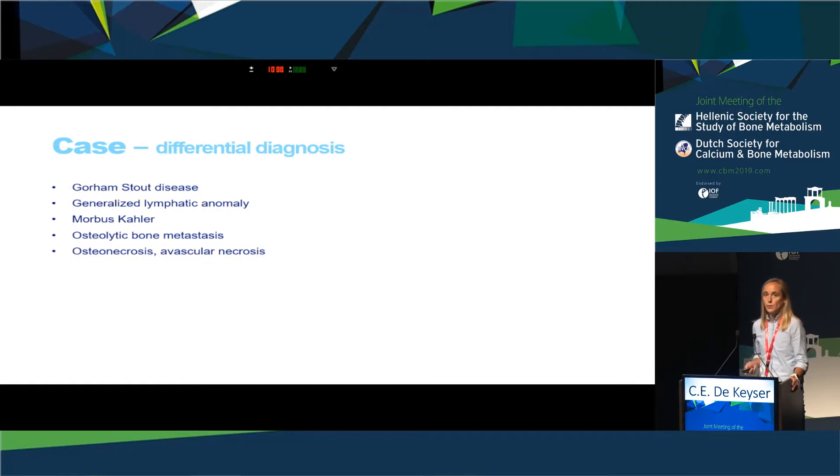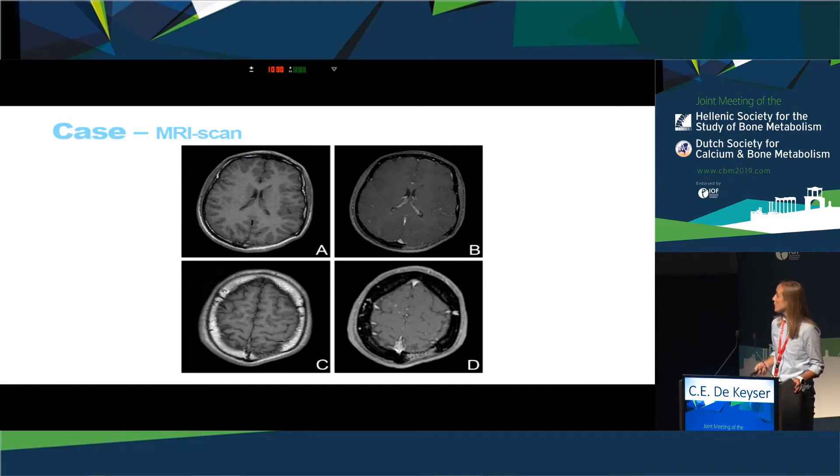Based on the clinical presentation and radiological findings, Gorham Stout syndrome was the most suspected diagnosis; we did not think about any malignancy. To confirm the diagnosis, we performed an MRI scan, which showed the zone of diploic vascularity at the edge of the osteolytic region and a periosteal reaction in the surrounding soft tissue.